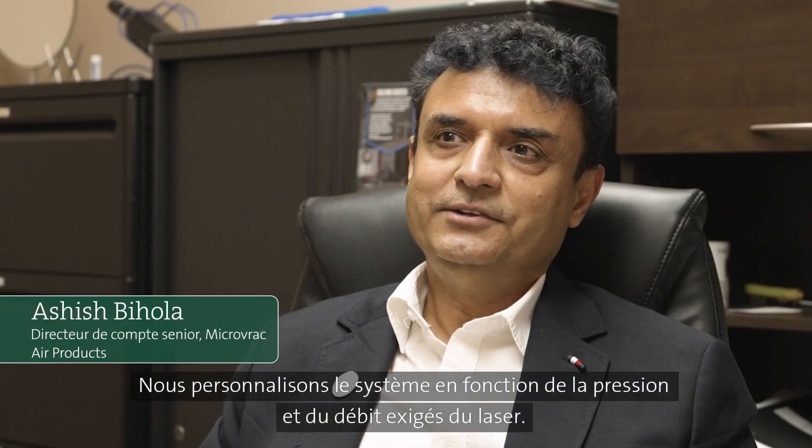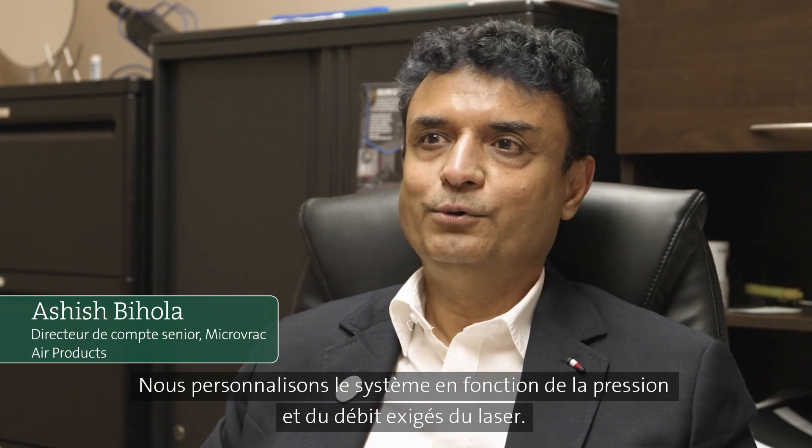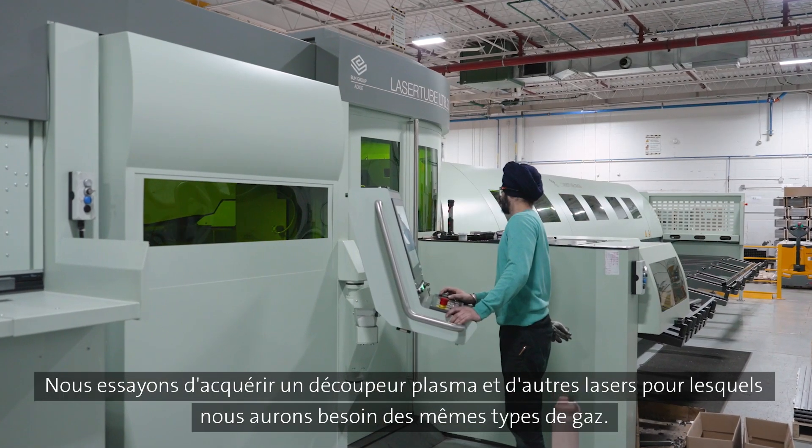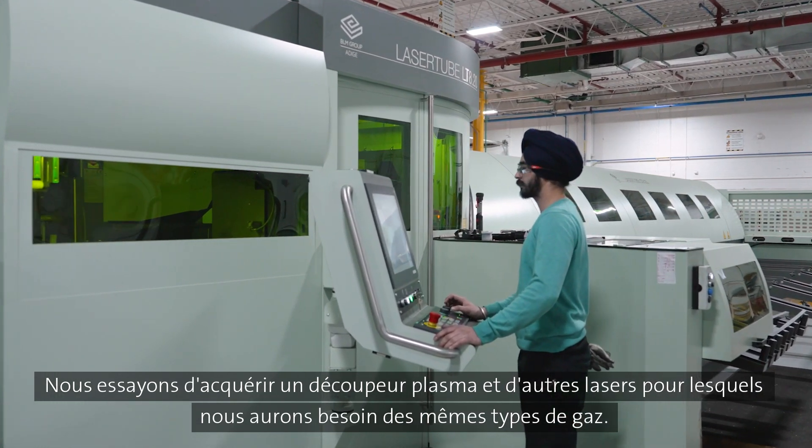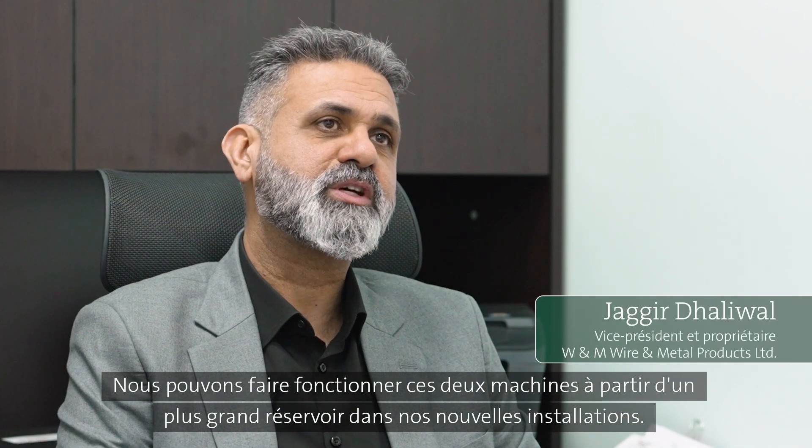We customize the system to match the customer's pressure and flow requirements. We're trying to get a plasma cutter and other lasers, which are going to require the same type of gas, and we can run those two machines.